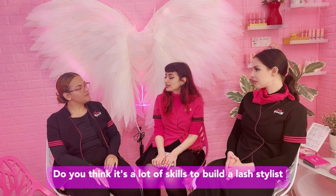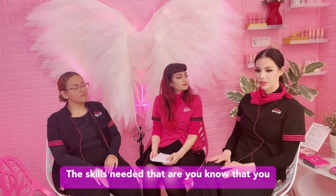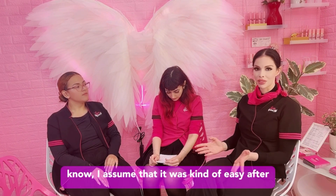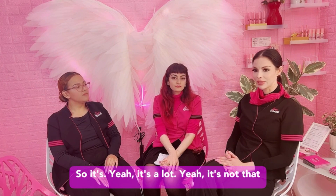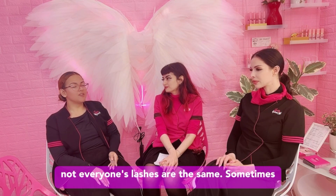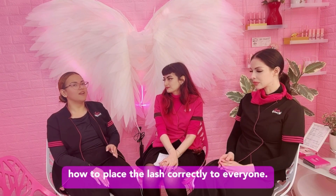Do you think it's a lot of skills to be a lash stylist? Oh yeah, definitely. I think the skills needed are underestimated. You see a lot of people doing it and think it looks easy. I assumed it was kind of easy after the first class — I thought I'd be a lash stylist after that first two-day class. It's a lot that goes into it. It's not just placing a lash on natural lashes. It's about shaping, finding the right shape for their eye, also their texture — because not everyone's lashes are the same. Sometimes there are curly lashes, straight lashes, and you have to know how to style all of them and how to place the lash correctly for everyone. It takes a lot of practice.